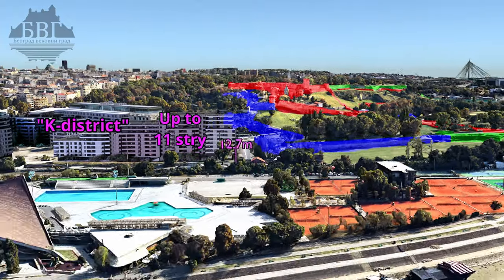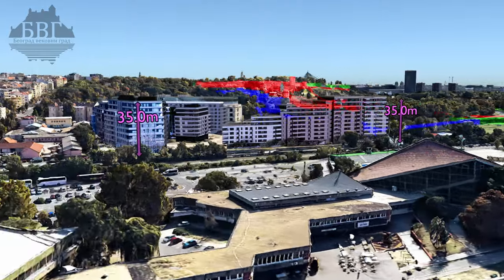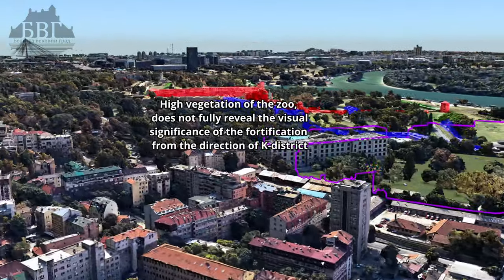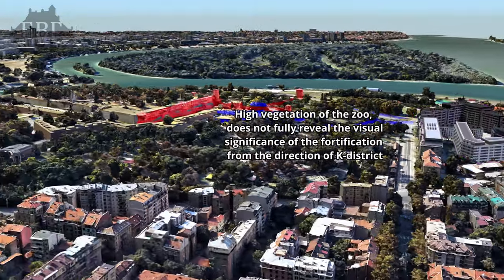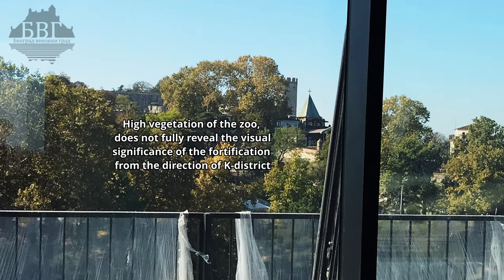K-District: up to 10 stories, 35 meters in height. High vegetation of the zoo does not fully reveal the visual significance of the fortification from the direction of the K-District.